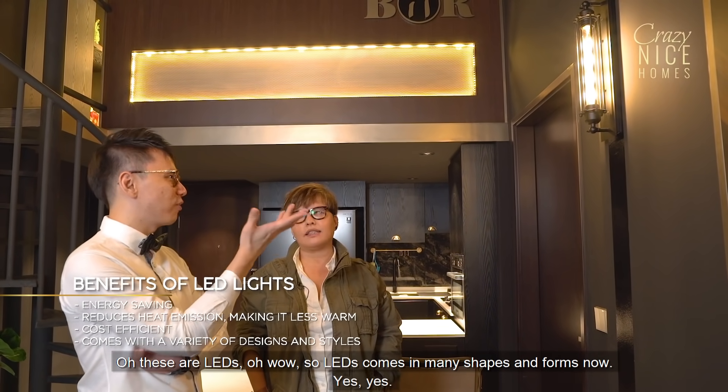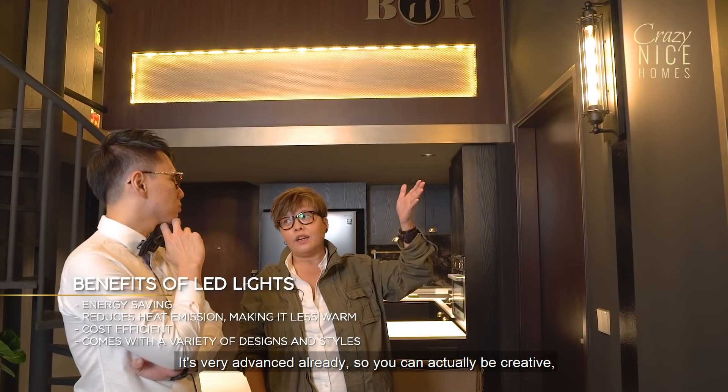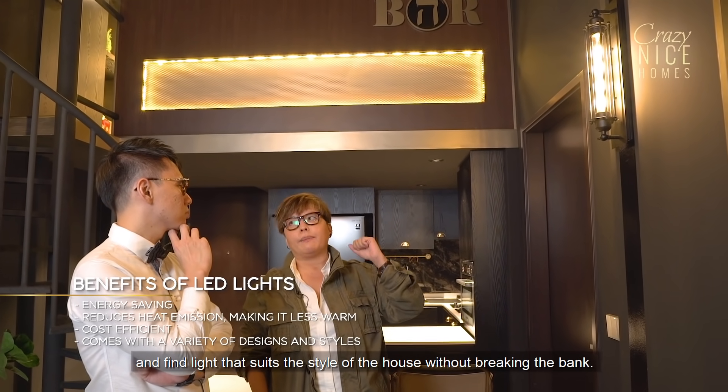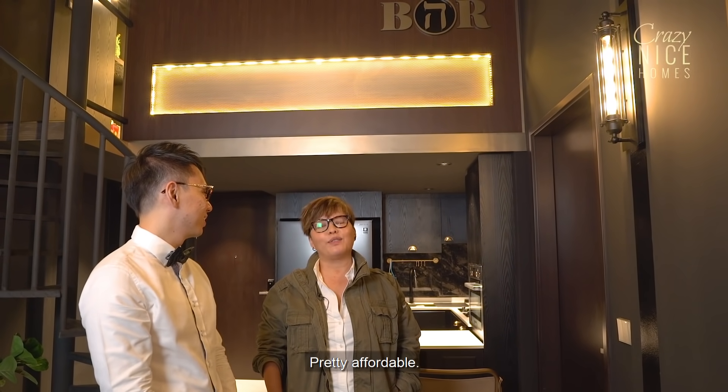LED comes in many shapes and forms now, it's very advanced already. So you can actually be creative and find lighting that suits the style of the house without breaking the bank. So it's pretty affordable?